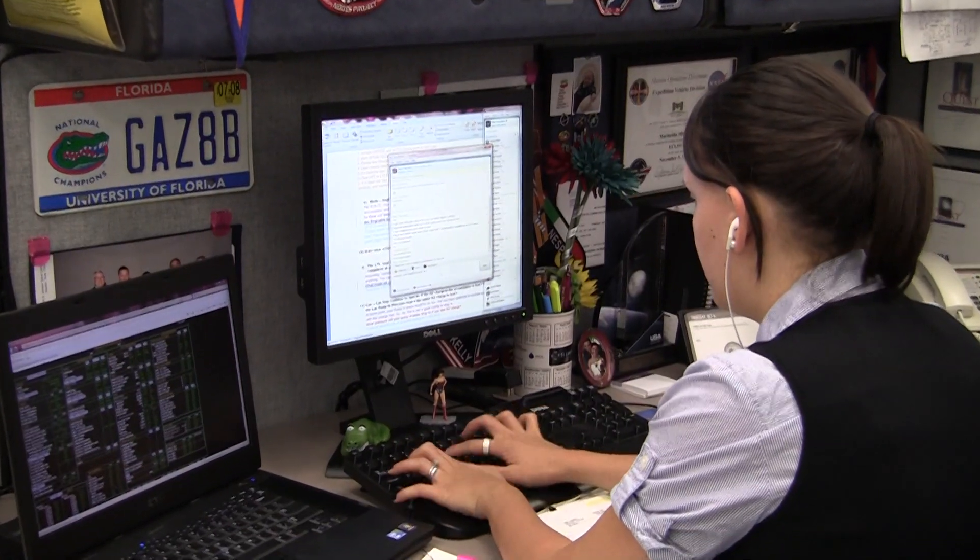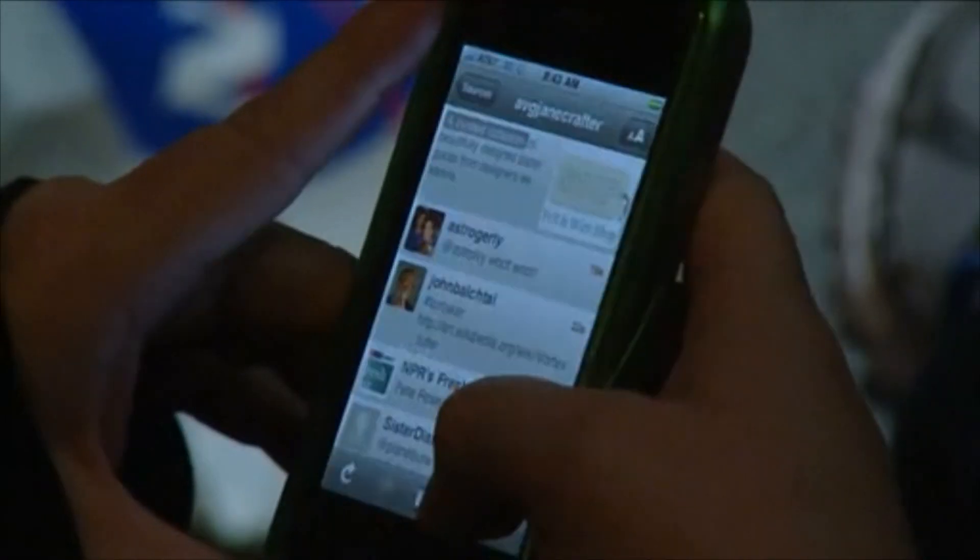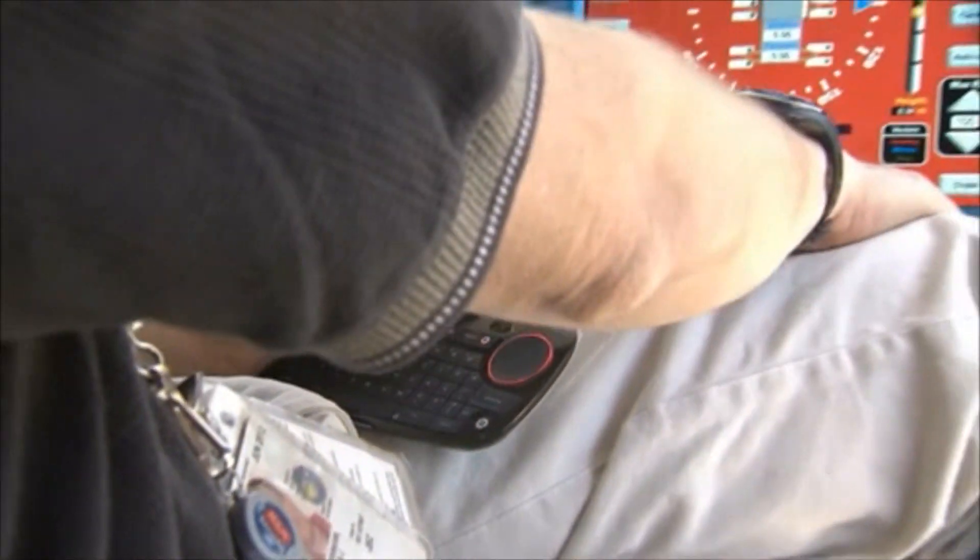We will look at new technologies, computer systems, network improvements, cool applications or software and we'll test them out and see if these are things that we can use across the agency. We even get into some of the newer technologies like mobile applications, testing out things like iPads and iPhones and Android droids, so it's a pretty broad scope of what we do but it's all very exciting.